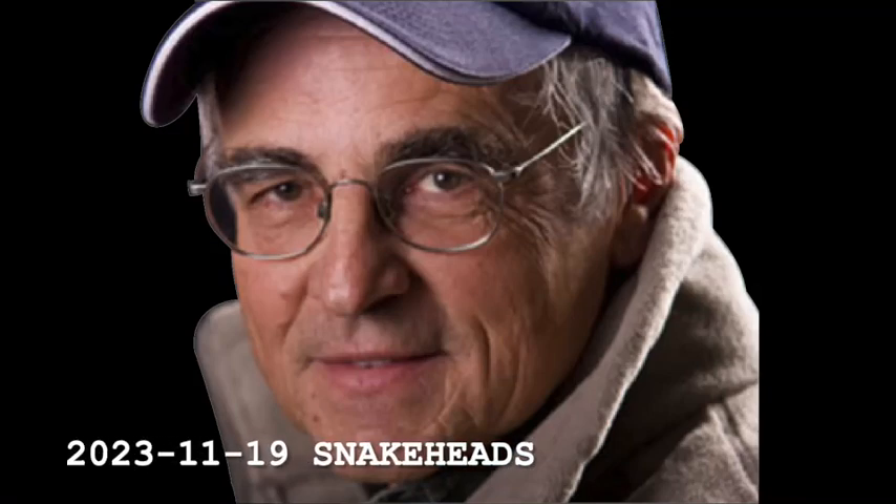Hi folks, this is Don Meisner with the North Country Fishing Report. The DEC puts out statements all the time, and they have a website, and probably most of you don't go on there to see some of the new trends that are going on. But one of the things they have announced is they want people to be aware and able to identify and do the right things if they catch a snakehead.